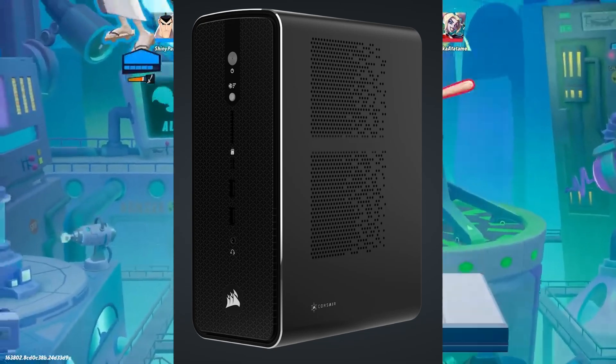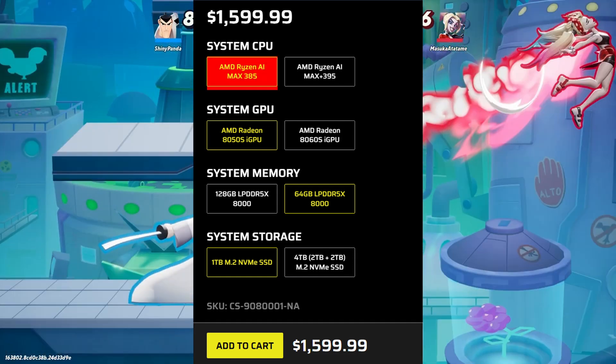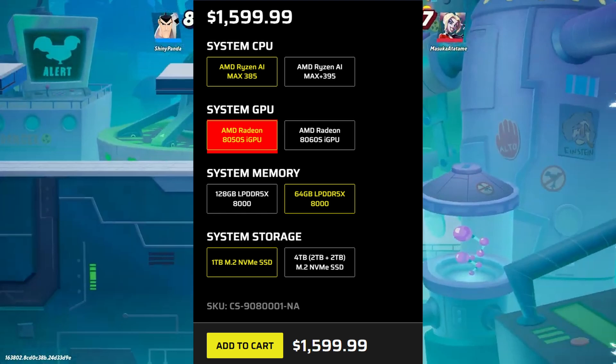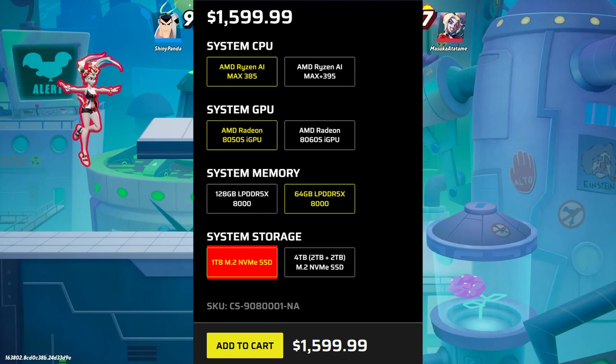Let's talk about the specs. Crosshair is launching three main versions. First, the base model: for $1599 you are getting the Ryzen AI Max 385 CPU, AMD Radeon 8050S iGPU with up to 48GB VRAM, 64GB LPDDR5X RAM, and a 1TB M.2 NVMe SSD.